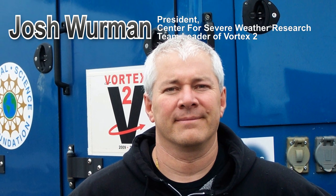Hi, I'm Josh Worman, President of the Center for Severe Weather Research. I'm a research meteorologist, and I'm a team leader in a project called Vortex-2, which is the largest and most ambitious tornado field project ever.